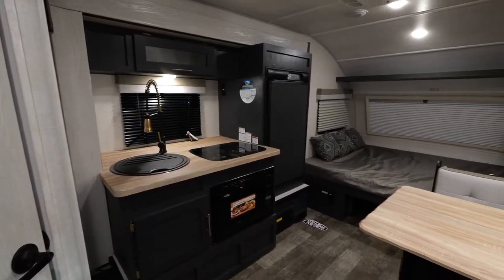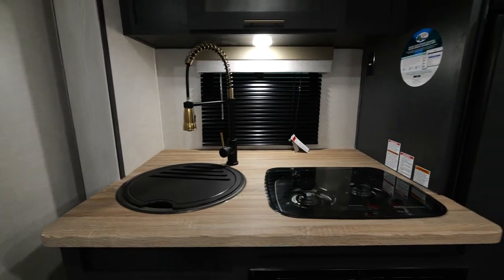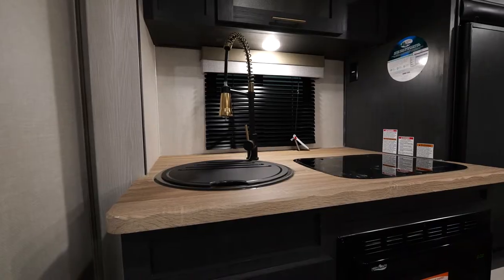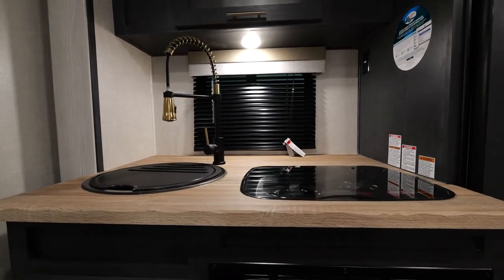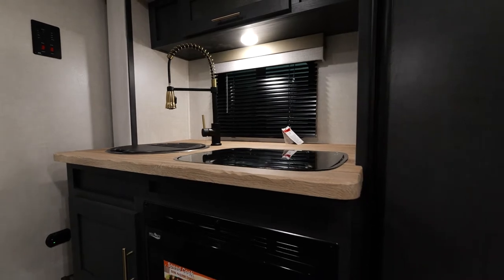If we look inside the kitchen area, you're going to notice this is upgraded with the new Cosmic Graphite interior. This provides the Butcher Block Live Edge countertops, which is a very sleek look. It comes with the champagne brand new faucet, which is beautiful, the oversized sink, the two-burner cooktop, and its flush mount that provides you more countertop space.